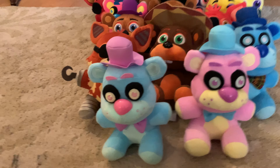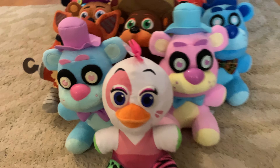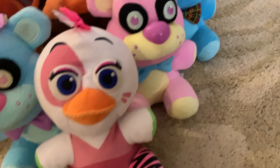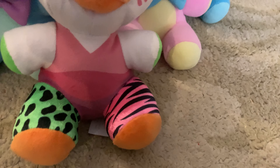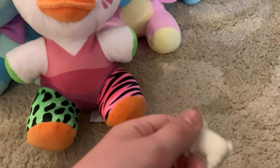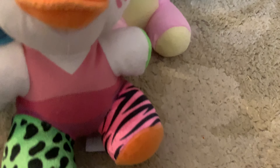After him it is the Spring Colorway wave, and I have both the Freddies in that one - the blue Spring Colorway Freddy and the pink Spring Colorway Freddy. I like the pink one more, obviously. After that it's the Security Breach wave and we have Glamrock Chica.